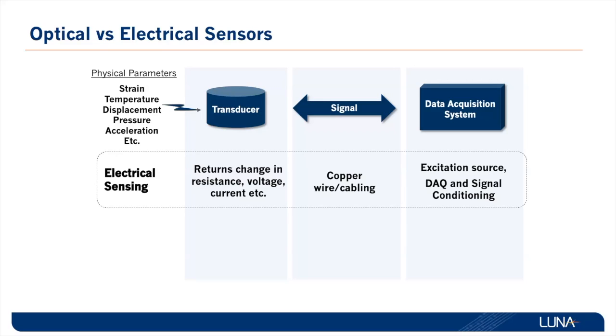Several factors can come into play as well. Was the correct CTE used for the structure? Were the leads correctly soldered to the gauge?